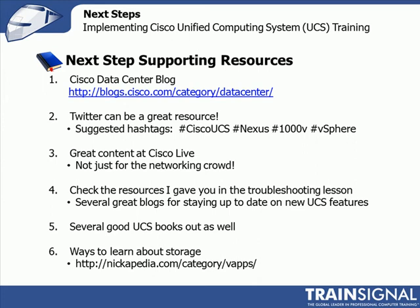Check the resources I gave you in the troubleshooting lesson — great blogs. I gave you several of them: Dave Alexander's, Sean McGee's, Jeremy Waldrop's, and mine's fairly decent too. That's a great way to learn about new information as it comes out, or interesting features, or quirky things like 'we ran into this this week and here's how we got around it.' There are also some good UCS books out. If you want to see about the development of UCS, there's one called Project California — which was the code name for UCS. There's now a Cisco Press UCS book by the same guys, and Nexus books and MDS storage books.